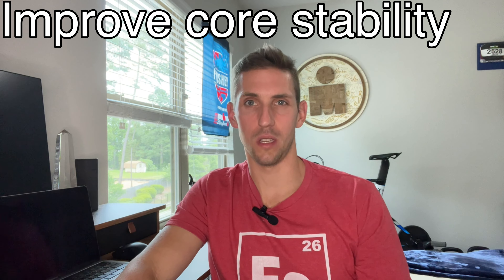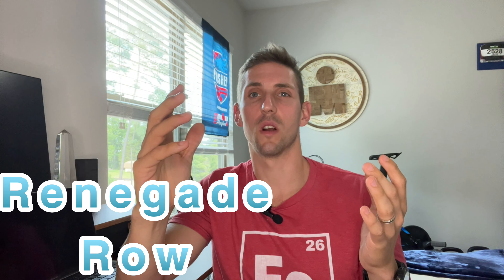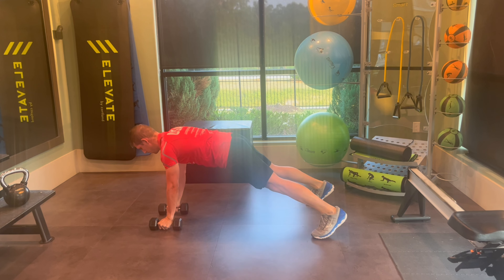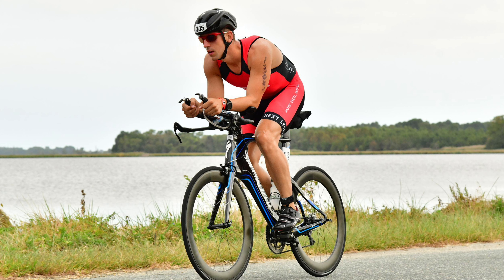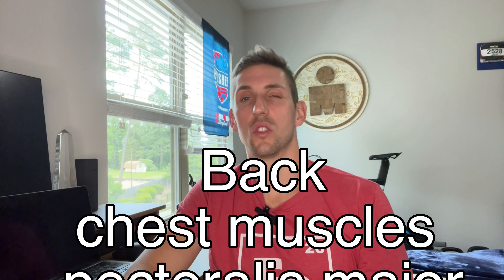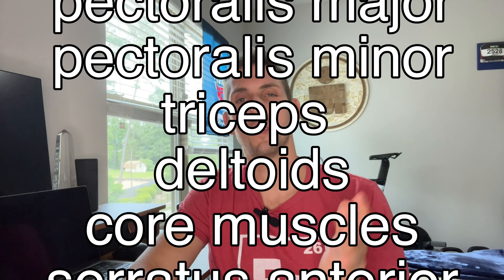The four main benefits of the renegade row are: improved core stability, unilateral strength and balance, engaging all major muscle groups, and improving the stability and control of your scapula. This is an amazing exercise to maximize efficiency on the bike. It involves a plank position with your legs and back in a nice straight line, which mimics the position on the bike when you're down in the aero bars on race day.